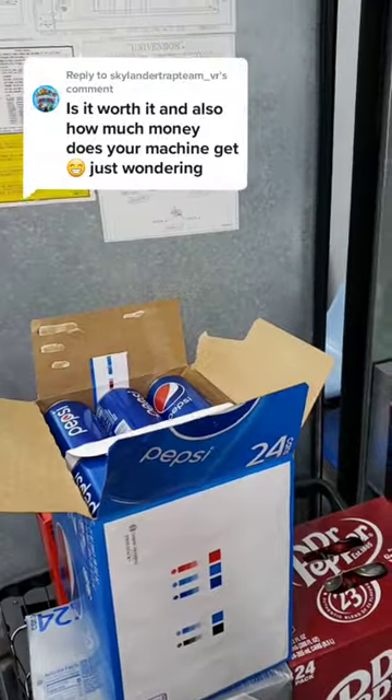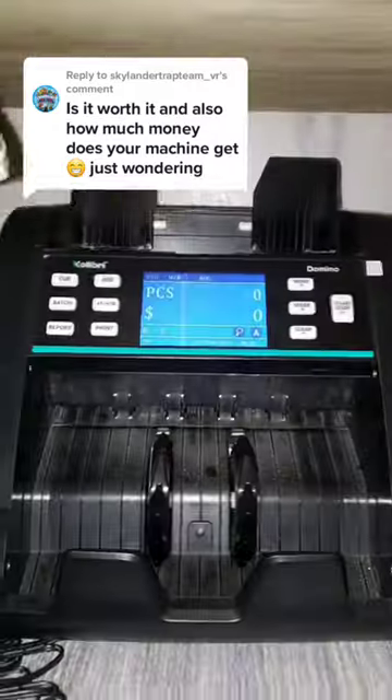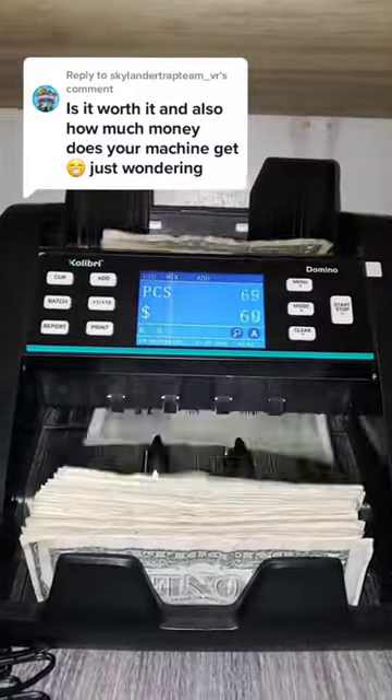At the very most, I spend one hour each month reloading the machine and collecting the money. I average around $200 to $300 in gross revenue each month, but more during summer.